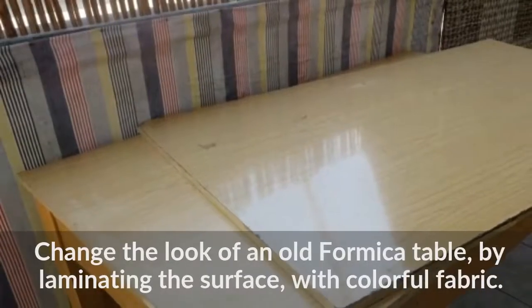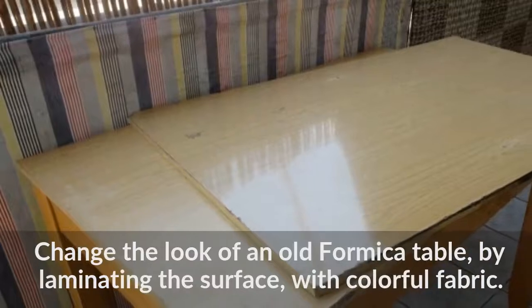Change the look of an old formica table by laminating the surface with colorful fabric.